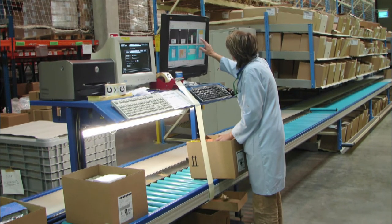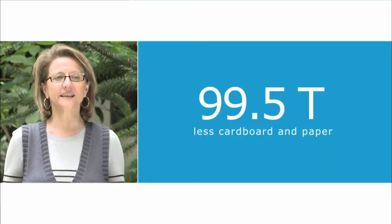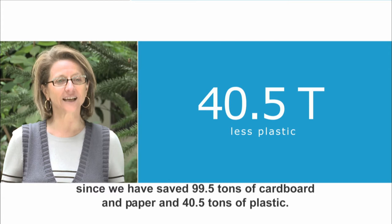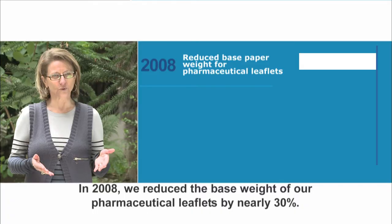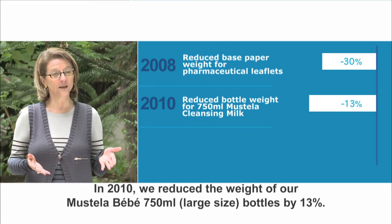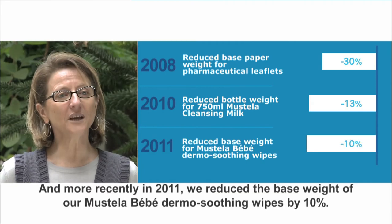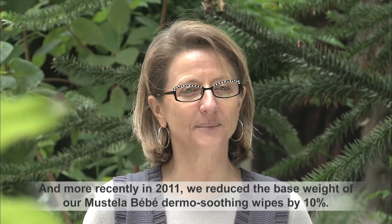Our efforts have been rewarded: over the last five years we have saved 99.5 tons of paper and cardboard and 40.5 tons of plastic material. In 2008, we reduced the grammage of our pharmaceutical package inserts by approximately 30%. In 2010, we reduced the weight of our Mustela BB 750 ml large format by 13%. And recently, in 2011, we reduced the grammage of our dermo-apaisants Mustela BB.